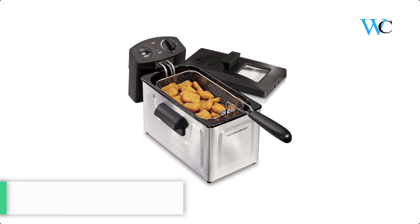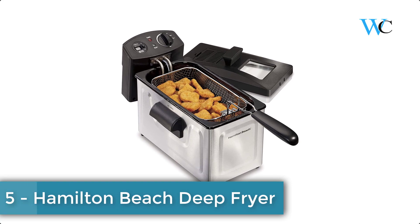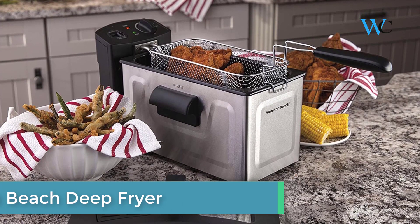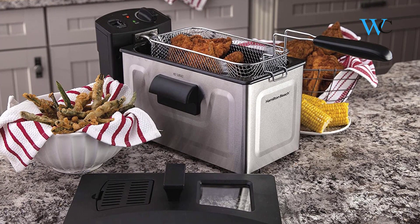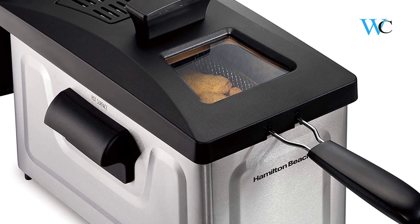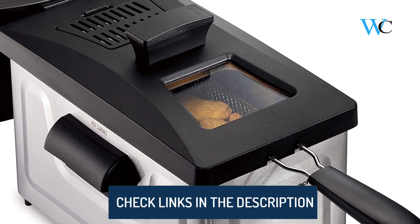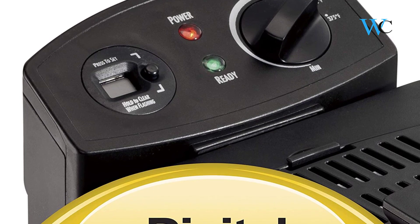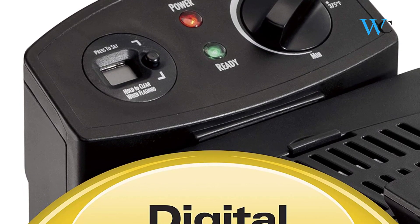On number 5 we have the Hamilton Beach Deep Fryer. Hamilton Beach Deep Fryers are generously sized for greater versatility, some even accommodating a whole chicken. The adjustable temperature ready light and audible timer lets you easily master the art of frying. A timer with audible tone alerts you when your food is done. The deep fryer comes together easily and intuitively for fast frying.